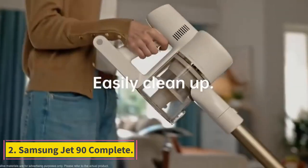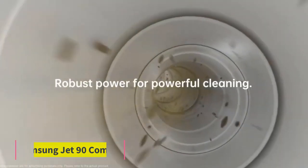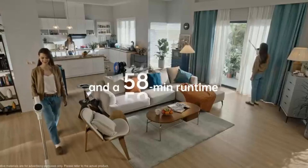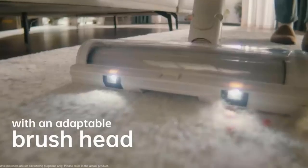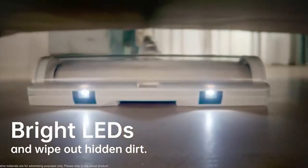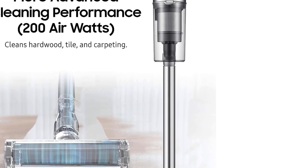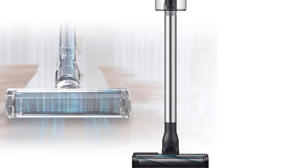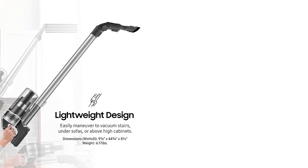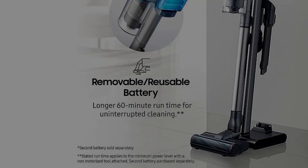Number 2: Samsung Jet 90 Complete. The Samsung Jet 90 Complete is a great option if you want something cheaper than the Dyson V15 Detect. It feels less sturdy overall, but does offer quite a bit of bang for the buck. Its 200AW suction motor is very powerful for a cordless vacuum in this price range, enabling it to easily clear away small and heavy debris on different surface types. The complete variant comes with a second battery for longer cleaning sessions, as well as a miniature turbo brush tool, which is effective in collecting pet hair on upholstered surfaces.